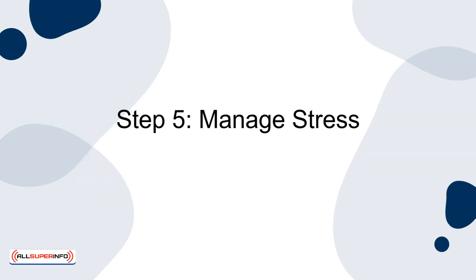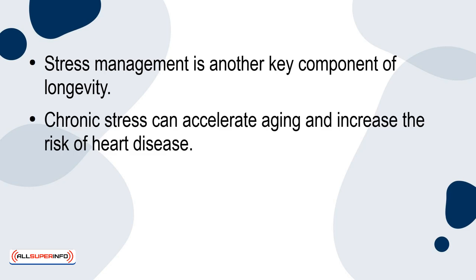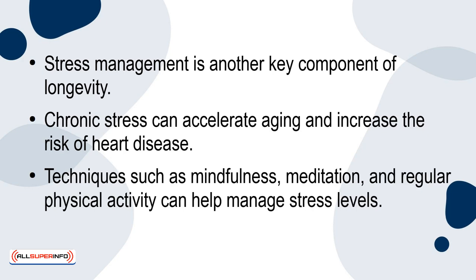Step 5: Manage stress. Stress management is another key component of longevity. Chronic stress can accelerate ageing and increase the risk of heart disease. Techniques such as mindfulness, meditation and regular physical activity can help manage stress levels.